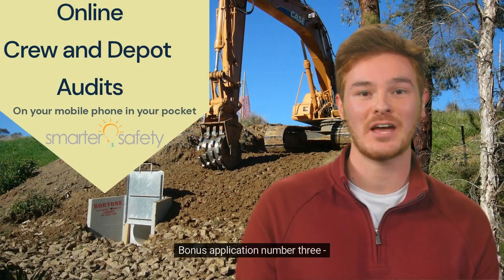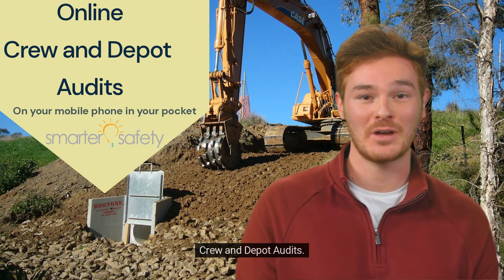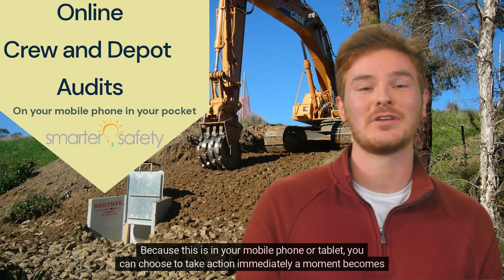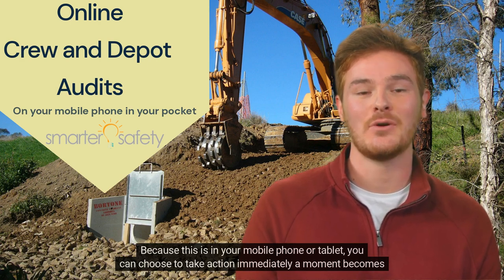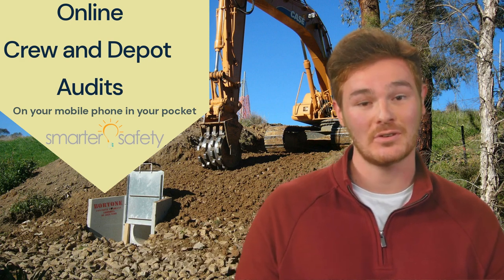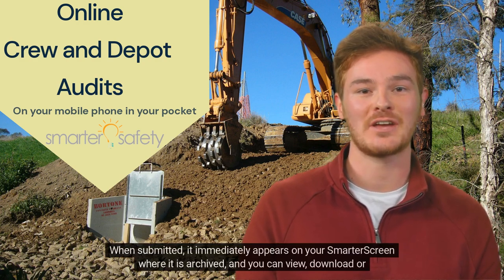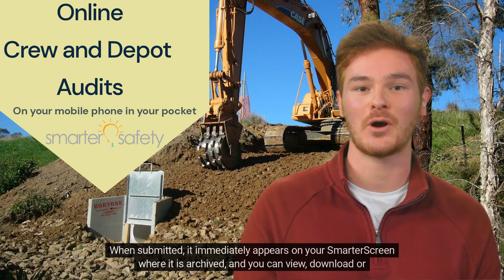Bonus Application Number 3: Crew and Depot Audits. Because this is in your mobile phone or tablet, you can choose to take action immediately a moment becomes free. When submitted, it immediately appears on your Smarter screen where it is archived, and you can view, download or email.